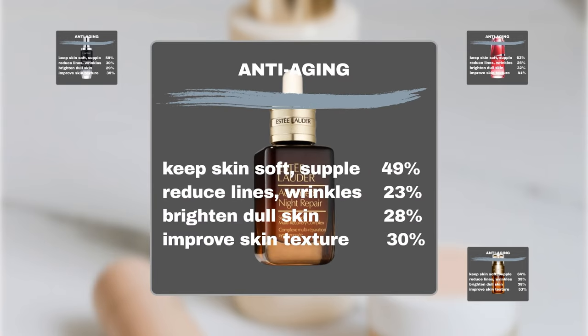Estée Lauder Advanced Night Repair Serum: 49% noticed that the product kept their skin soft and supple, 23% noticed it was effective in reducing fine lines and wrinkles, 28% of users noticed that it brightened dull skin, and 30% confirmed that the product improved their skin texture such as firmness and plumpness.